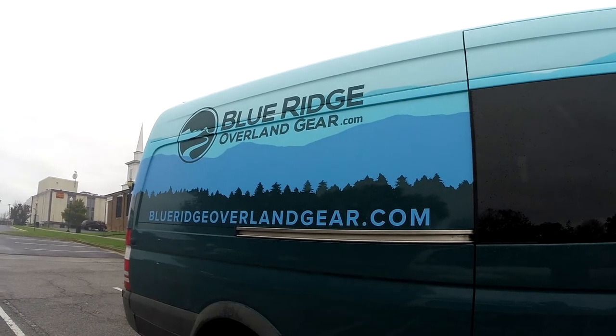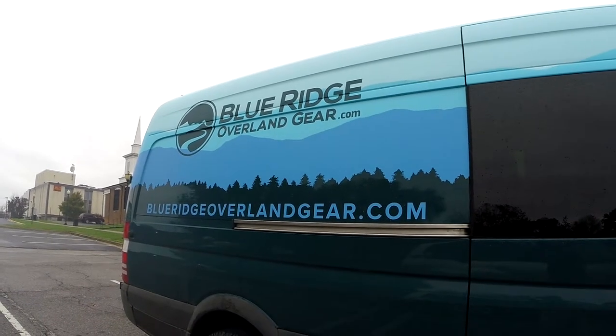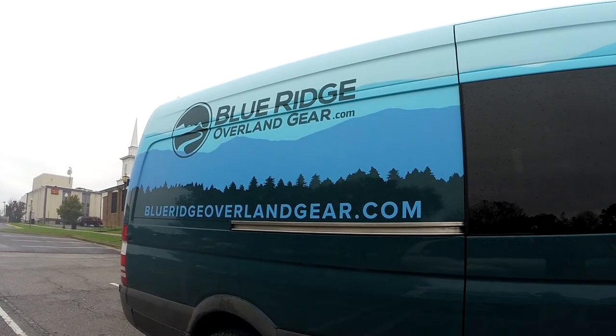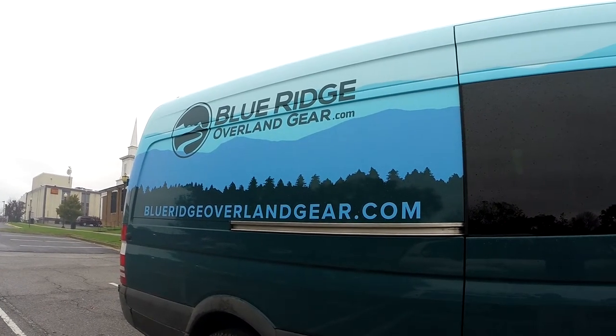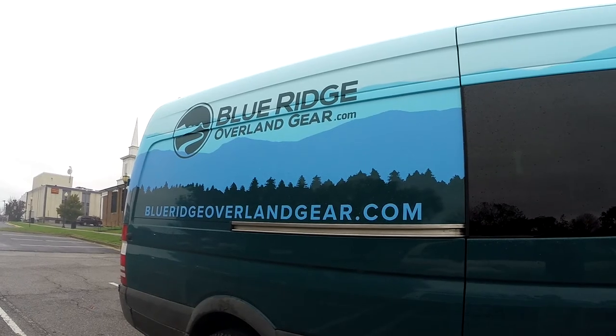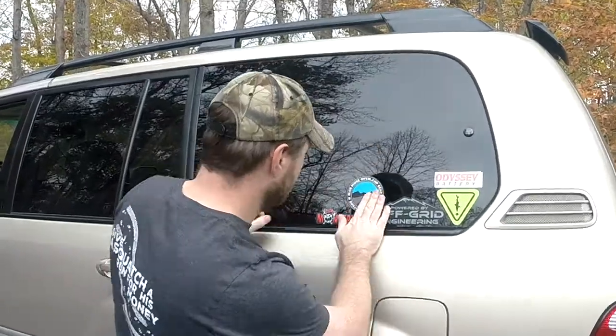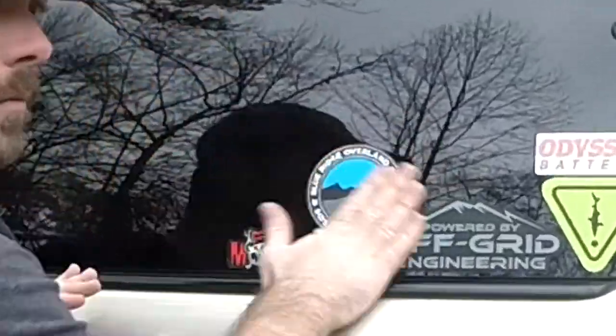Hey guys, this is Chuck from Brainy Adventures. If you haven't checked out Blue Ridge Overland Gear, head on over to their website. They have some really cool equipment that can really help you organize your overland rig. A special thanks to Adam for giving us an awesome tour. Make sure you hit that subscribe button and give us a thumbs up if you enjoy the video.